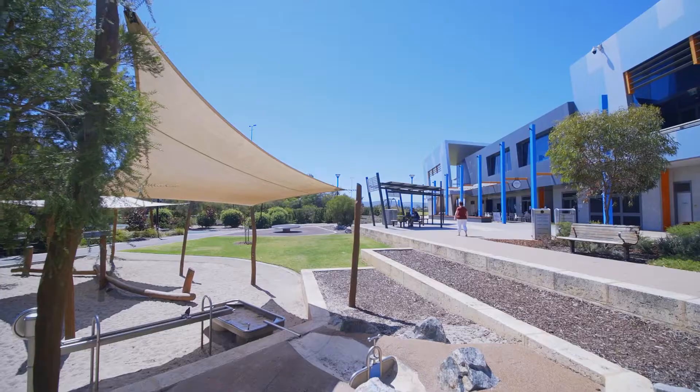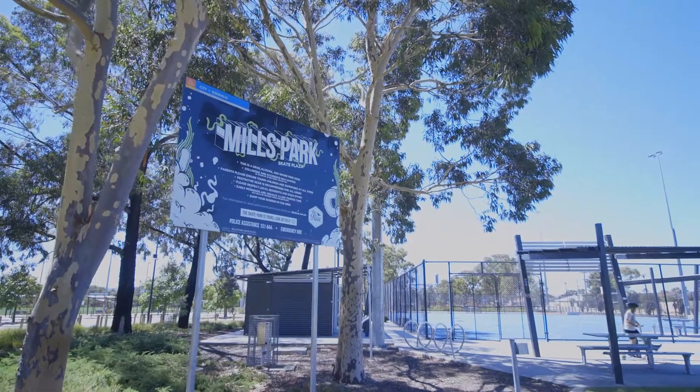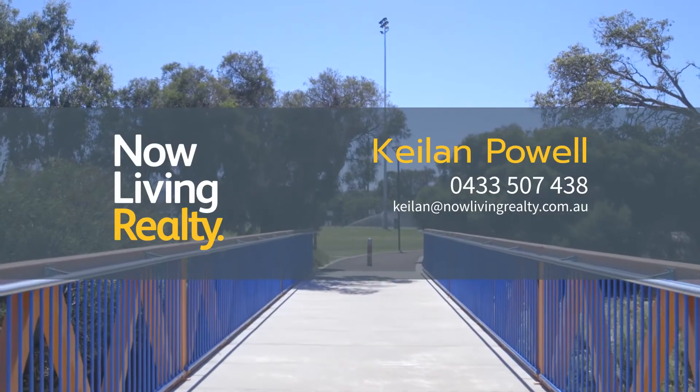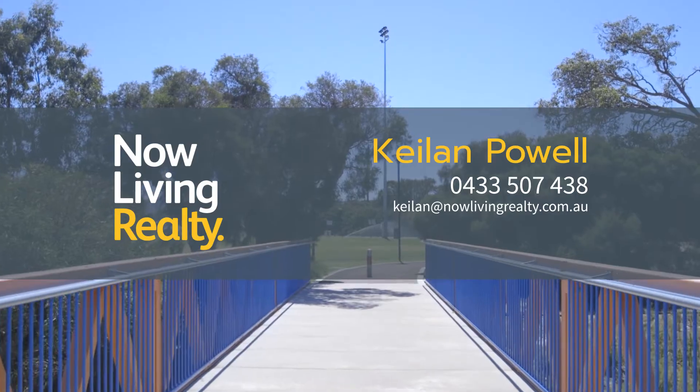Thrive in this attractive Beckenham lifestyle at 28 Streatham Street. For more information, visit www.fika.gov.au